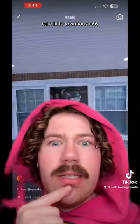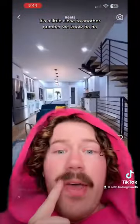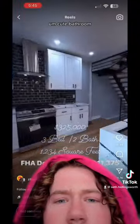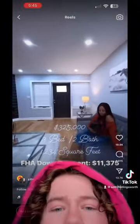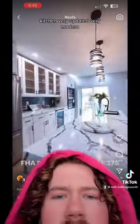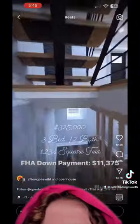Cute little townhouse — 66. That's a little close to another number we know. Cute bathroom. Kitchen. Love the little living space. Very updated, very modern.